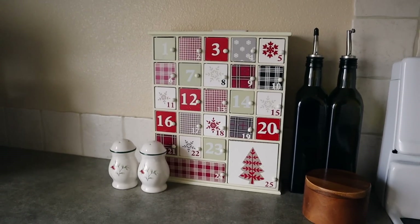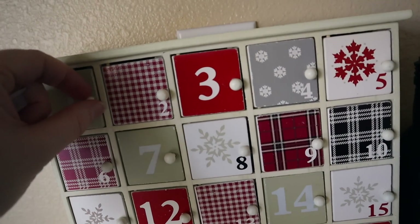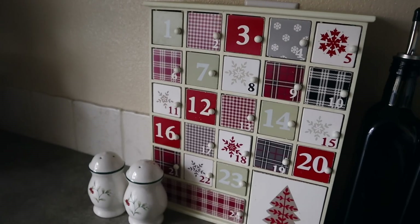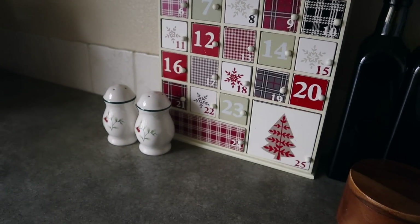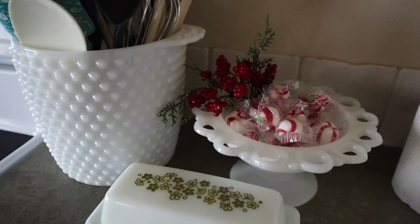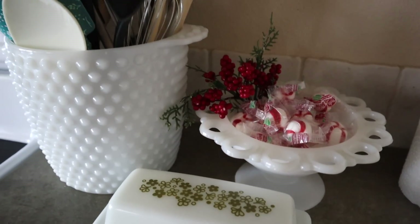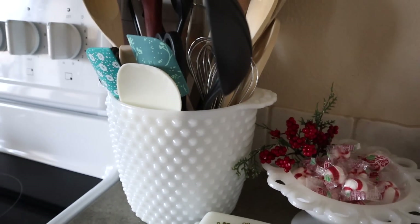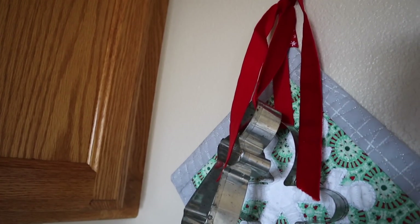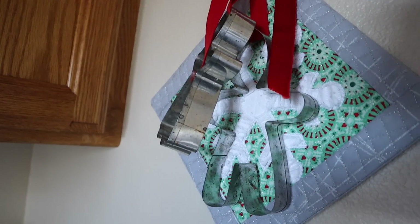Next to the stove I have our advent countdown-to-Christmas calendar — in each of these little boxes I put some goodies for my kids, and it's something we look forward to. I found this at Target when Molly was a baby and I still love it. On the other side of the stove I found a milk glass to hold some little candies — I can pull those out for company and set them on the coffee table. On the wall next to the pantry I hung a potholder made by a friend and used a pretty velvet ribbon to hang my grandma's cookie cutters.